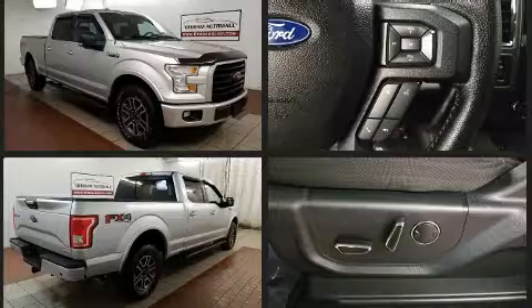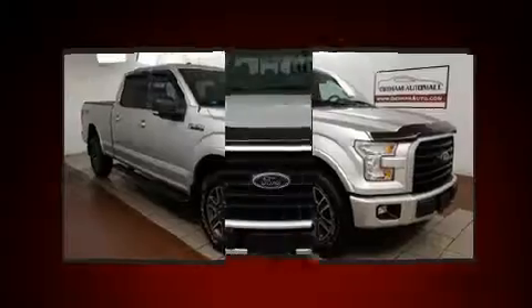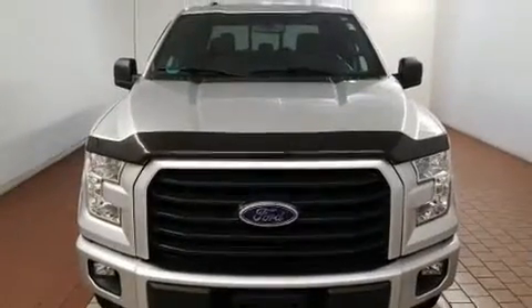Top features include air conditioning, a tachometer, variably intermittent wipers, a rear-step bumper, and a split folding rear seat.